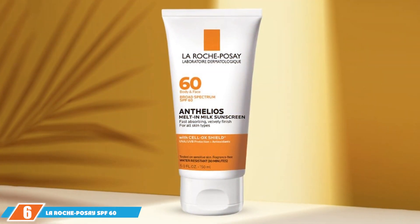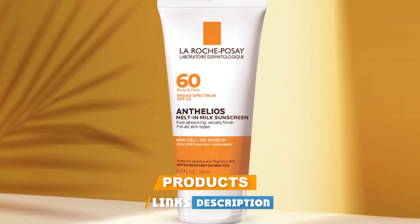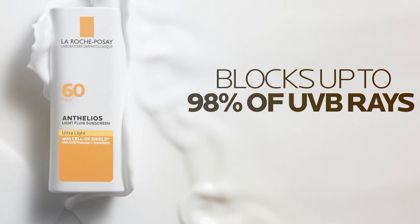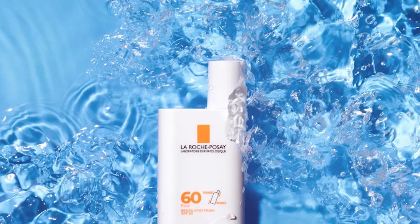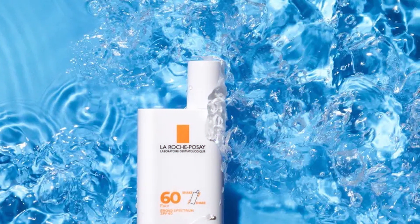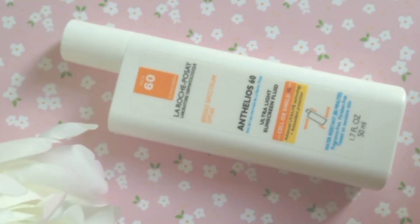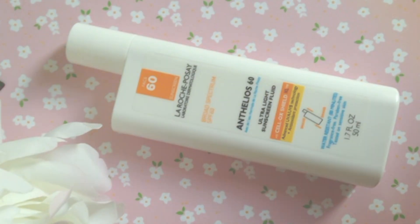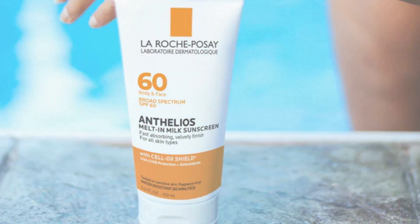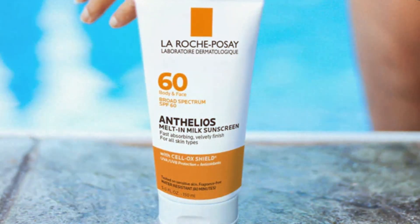Number six is the La Roche-Posay SPF 60 Light Fluid, a dermatologist-recommended sunscreen that stands out for its exceptional quality and protection. The sleek, no-fuss packaging showcases its medical-grade authenticity. It contains advanced UV filters and antioxidants, offering a high level of protection against both UVA and UVB rays while helping to prevent premature aging. The light fluid formula is easy to apply, absorbs quickly, and leaves a matte finish, making it suitable for sensitive skin.